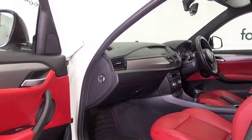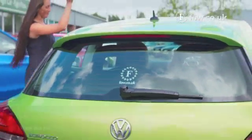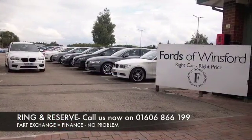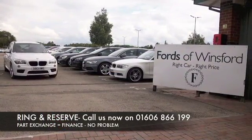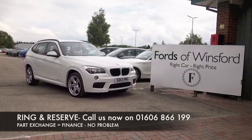Don't forget at FOW the price you see is always the price you pay — there's no hidden charges or extras. You can ring and reserve with no deposit and no obligation. Bring your licence with you, have a test drive, and discover this great car for yourself at Fords of Winsford.